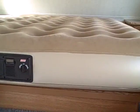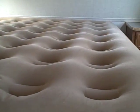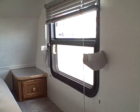Three steps up to the front bedroom. We've got a queen air mattress — an adjustable inflatable air mattress where you can put it to the level of firmness that you prefer. Windows on both sides and speakers built right in for the stereo in a couple of different places within this coach.